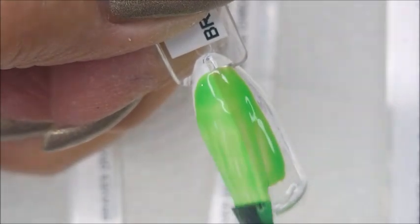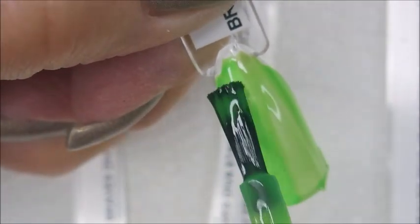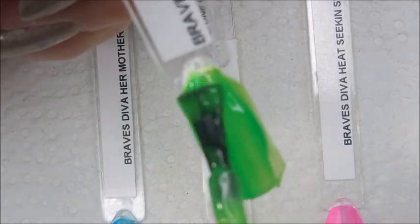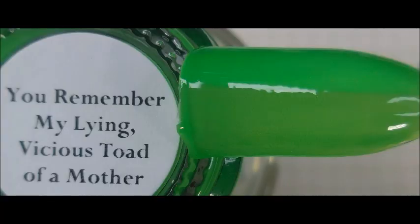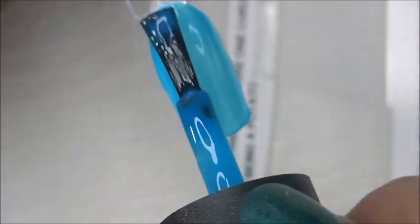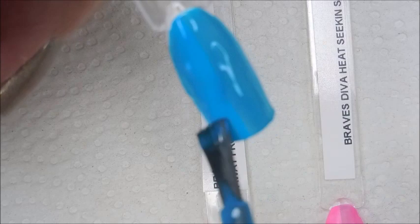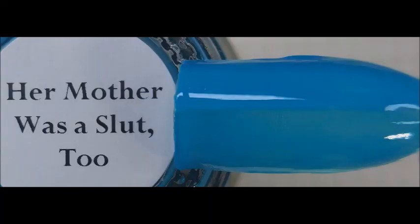Here we go with this gorgeous green. You can tell these are pretty sheer on that first coat, but on the second coat it builds up really nicely, especially over the white undies. There is 'You Remember My Lying Vicious Toad of a Mother' — really impressed with these. And here we go with the blue, 'Her Mother Was a Slut Too.' Gorgeous on the first coat, but the second coat totally brings out the full gorgeousness.